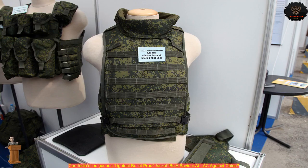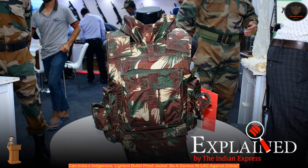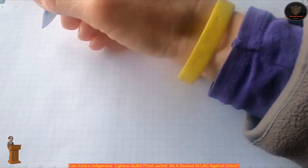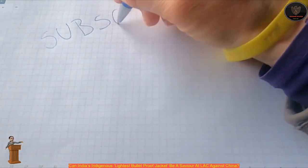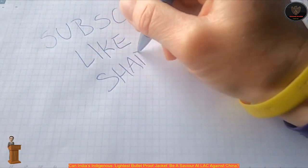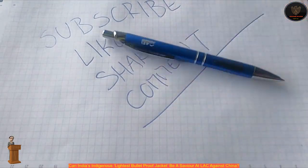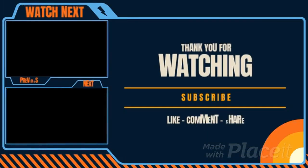Fifty-five pieces of these jackets were handed over to CISF in February this year, ANI reported. Media reports cited officials claiming that a large number of queries are coming from state police departments including Punjab, Chhattisgarh, Karnataka, and Gujarat. Amid rising tensions on the Line of Actual Control (LAC) with China, will indigenous bulletproof jackets be delivered timely in case a war erupts between India and China?